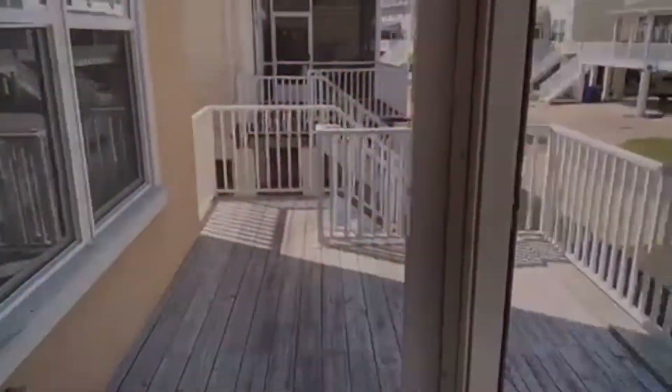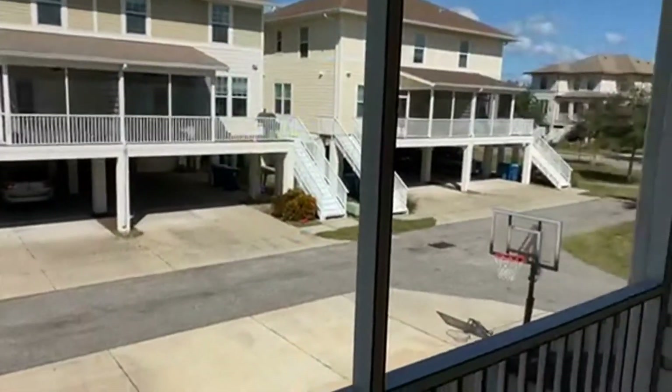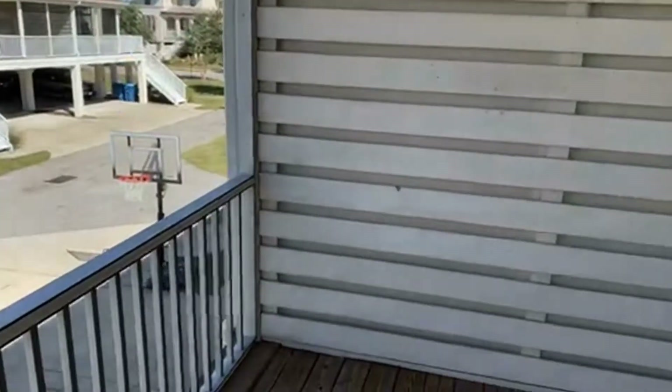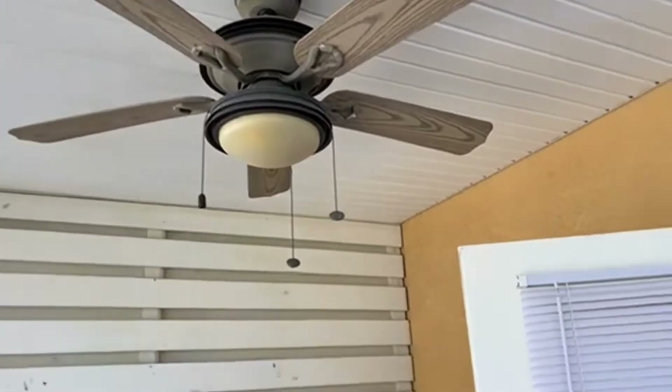All of our homes here in Freedom Cove feature a covered patio and an outdoor patio space with ceiling fans for additional comfort in the Florida heat.